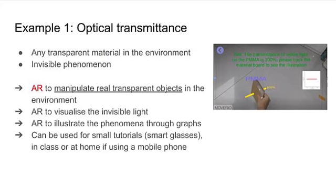In the first example, we used augmented reality to teach optical transmittance. AR is particularly suited here as it allows students to hold a piece of material in their hand and observe on a pair of smart glasses the light passing through the material.